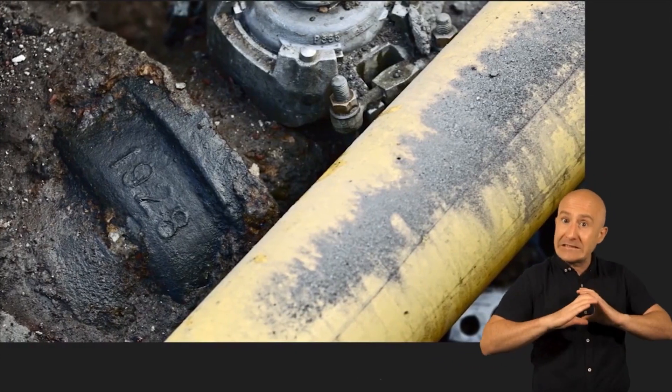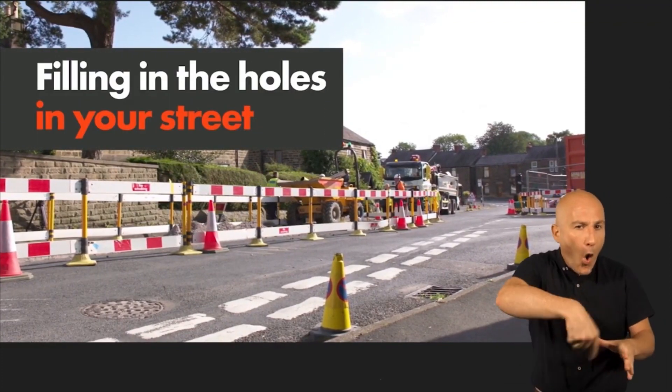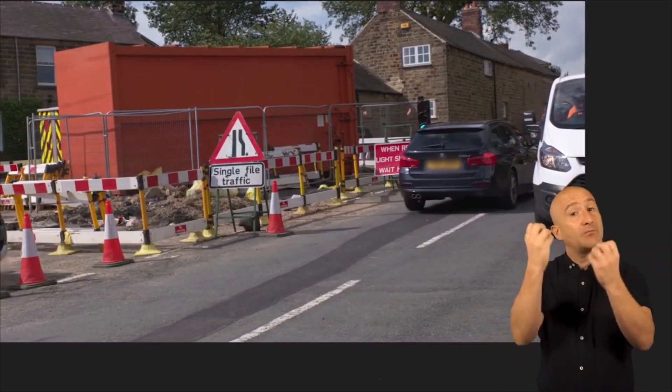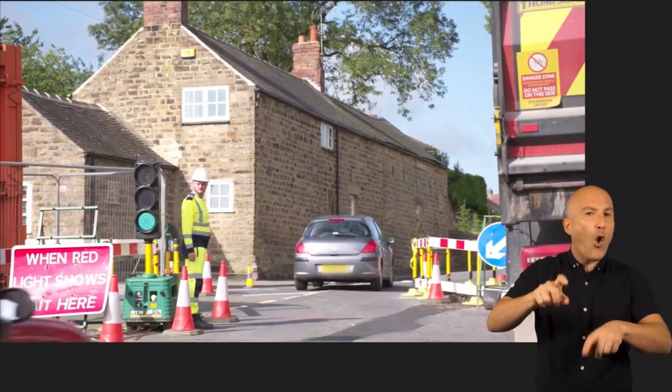Once we've replaced or repaired our gas main, our reinstatement team will come to fill in any holes and restore the road surface as quickly as possible. We have to put signs, barriers and sometimes temporary traffic lights up to keep our workers, pedestrians and road users safe.